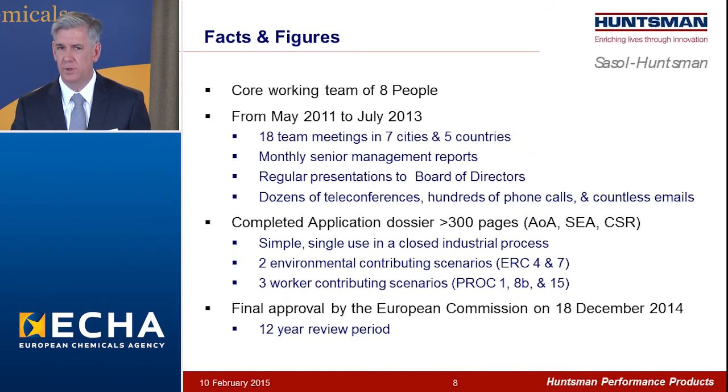A few facts and figures: over the course of this project, we had a core working group of eight people, which between May of 2011 and July of 2013 met 18 times in seven cities and five countries. This group prepared monthly reports to senior management, made three or four presentations a year to the board of directors of Sasol Huntsman, with a lot of emphasis on communication — dozens of teleconferences, hundreds of phone calls, and too many emails to count. Our completed application dossier had just over 300 pages, about equally divided between the three components. Despite the fact that it's a simple use — one single use in a closed industrial process — there were only two environmental contributing scenarios and three worker contributing scenarios. We received final approval from the European Commission on the 18th of December, establishing a 12-year review period for this authorization.